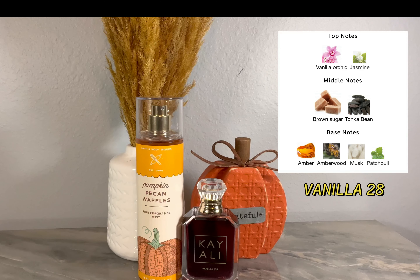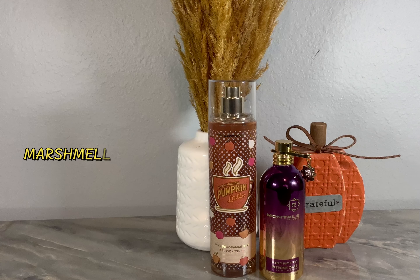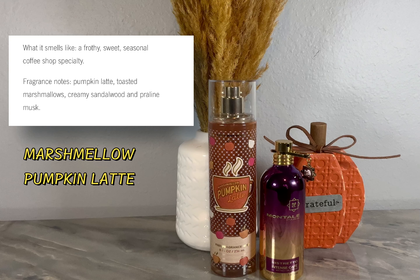What I combine it with is Vanilla 28. Vanilla 28 is a standalone fragrance, but together it gives you an added syrupiness that's not like pancakes — it's more brown sugar. In Vanilla 28 you get vanilla orchid, jasmine, brown sugar, tonka bean, amber, amber wood, musk, and patchouli. It takes the Pumpkin Pecan Waffles and gives it a little more maturity. What you get is this brown sugar stickiness that's almost kissable, almost edible — I love these two together.